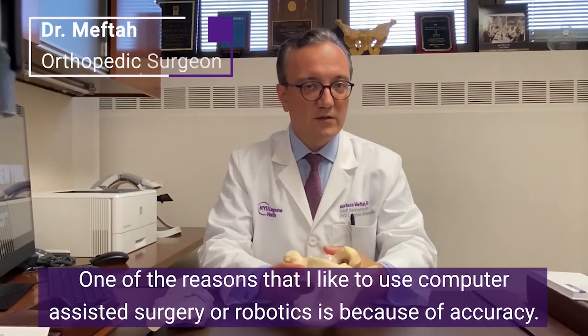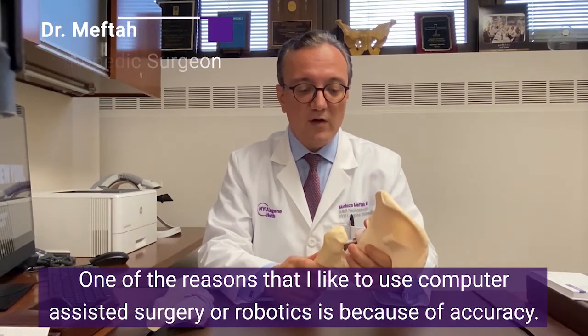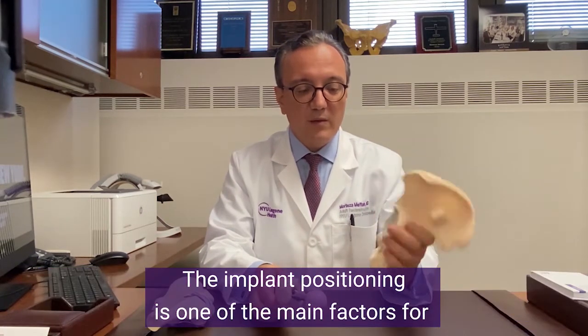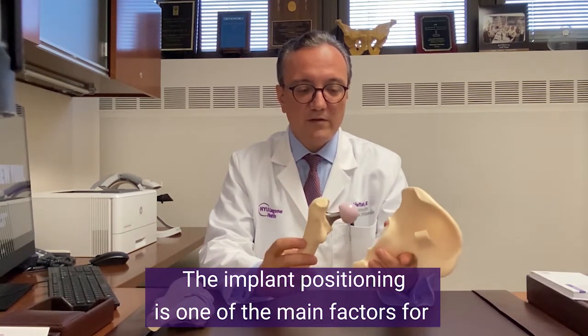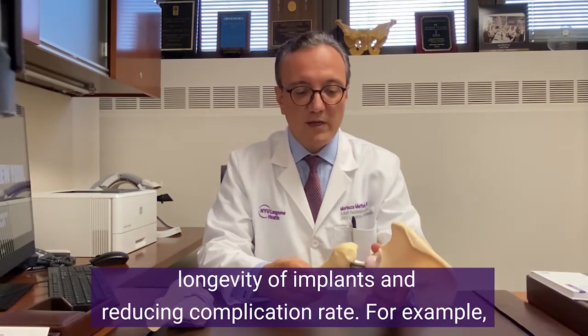One of the reasons that I like to use computer-assisted surgery and robotics is because of accuracy. The implant positioning is one of the main factors for longevity of implants and for reducing complications.